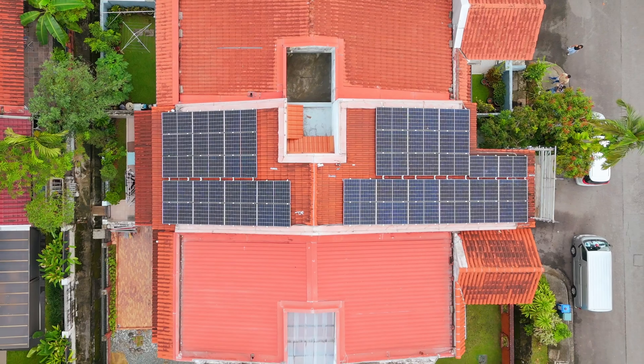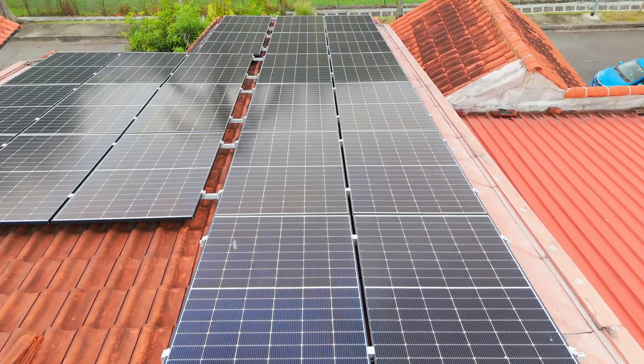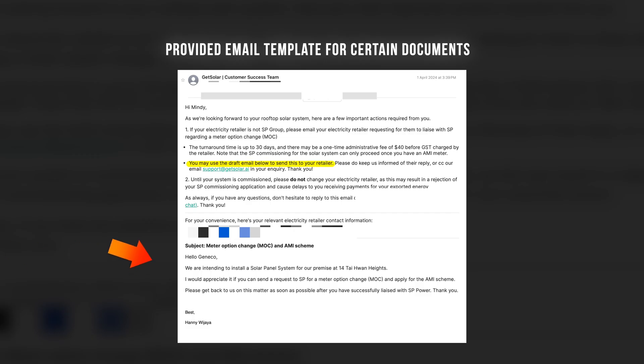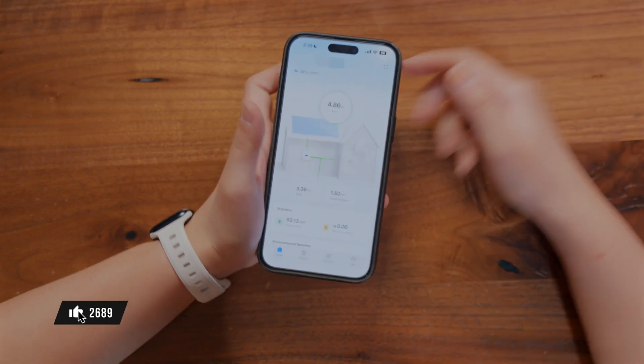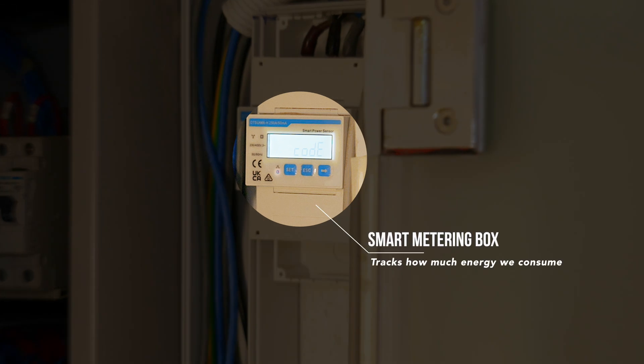I spent all of June and July monitoring the system, and it has been pretty smooth. Any minor issues I had were quickly sorted out through a personalized WhatsApp group chat with GetSolar — they had really good customer service, which I really appreciate. Now that everything is set up, how do we know that it all works? Well, you can actually monitor the solar panel system in real time with the FusionSolar app. The free version lets you see how much energy your solar panels produce, but we opted for the upgraded version, which also tracks how much energy we actually consume. And it's surprisingly fun to watch.